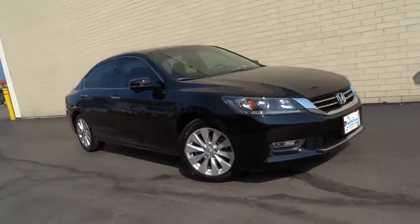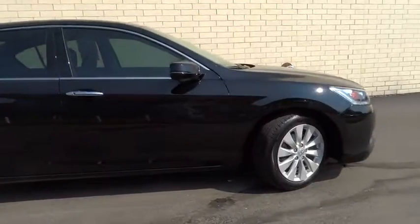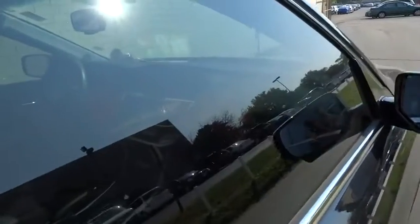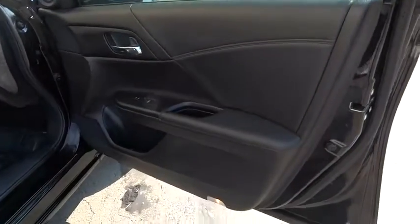The 2013 Honda Accord: ingeniously simple, yet overflowing with luxury and technological creativity — all that and more in the Accord. This vehicle has less than 30,000 miles. Here are some of this vehicle's great options.